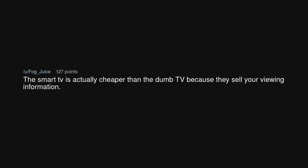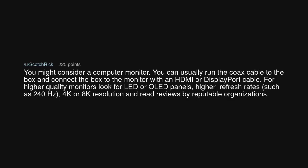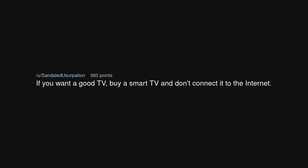The smart TV is actually cheaper than the dumb TV because they sell your viewing information. You might consider a computer monitor — you can usually run the coax cable to the box and connect the box to the monitor with an HDMI or DisplayPort cable. For higher quality monitors, look for LED or OLED panels, higher refresh rates such as 240Hz, 4K or 8K resolution, and read reviews by reputable organizations.